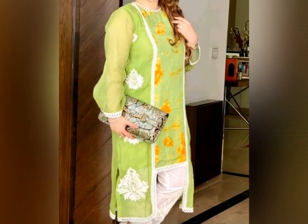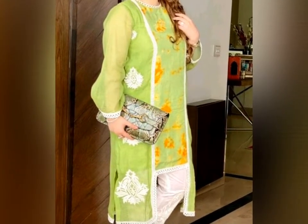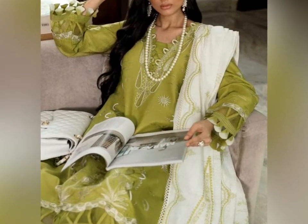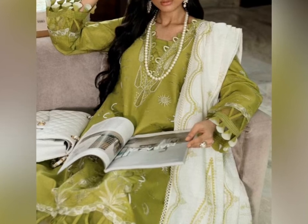Hello everyone, welcome back to my YouTube channel. In this video I will share my favorite green color dresses. These dresses are light green color, but all of them are in the green shade.